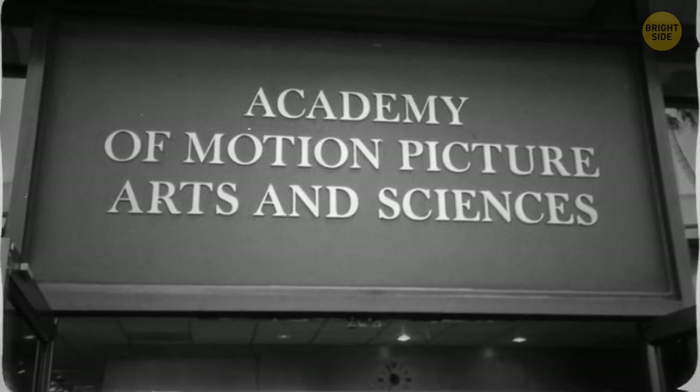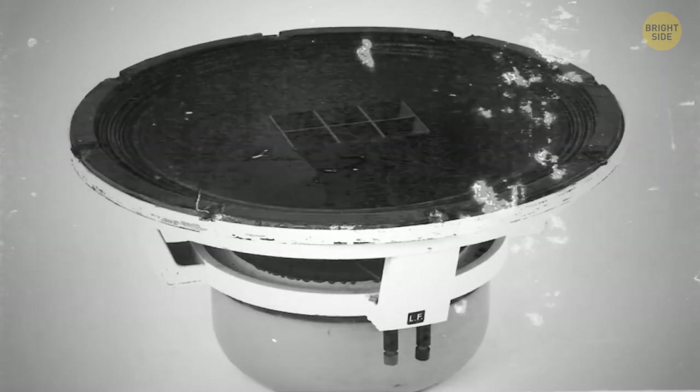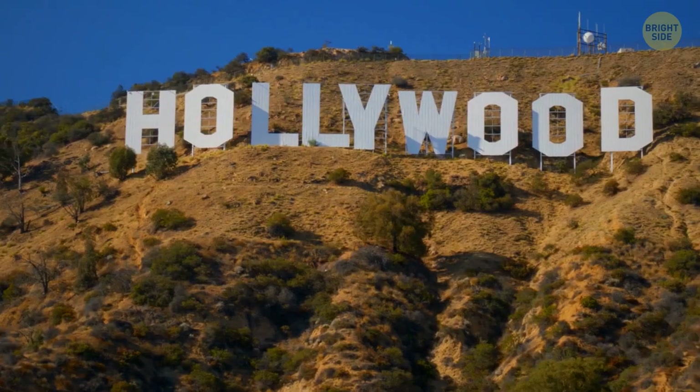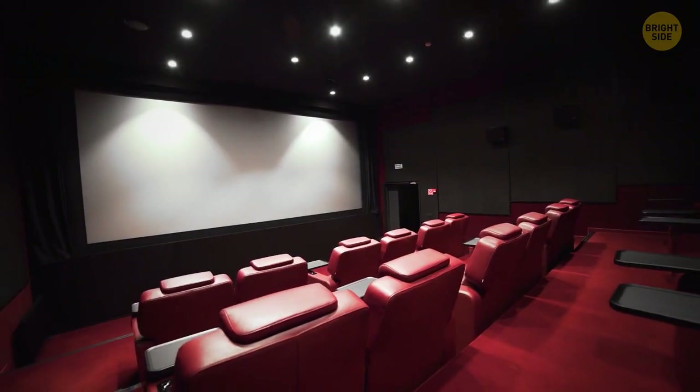The duplex driver was immediately tested by the Academy of Motion Picture Arts and Sciences and instantly made its film house industry standard in 1955. Until now, this loudspeaker design is still used. Indeed, the film industry does seem to put a lot of effort into its sound, and so did the theaters we watched them in.